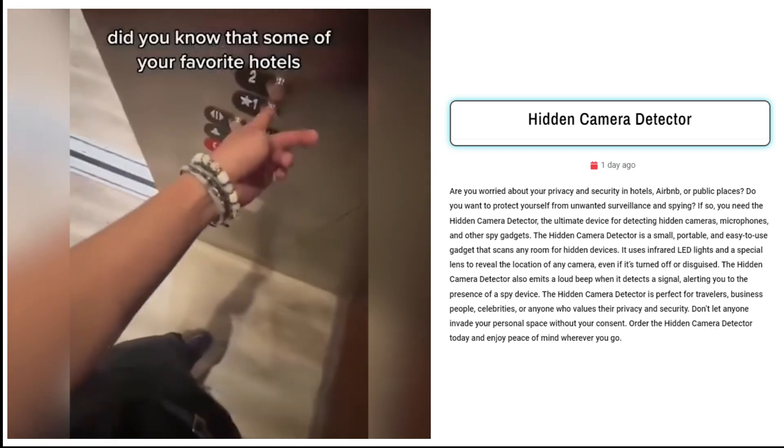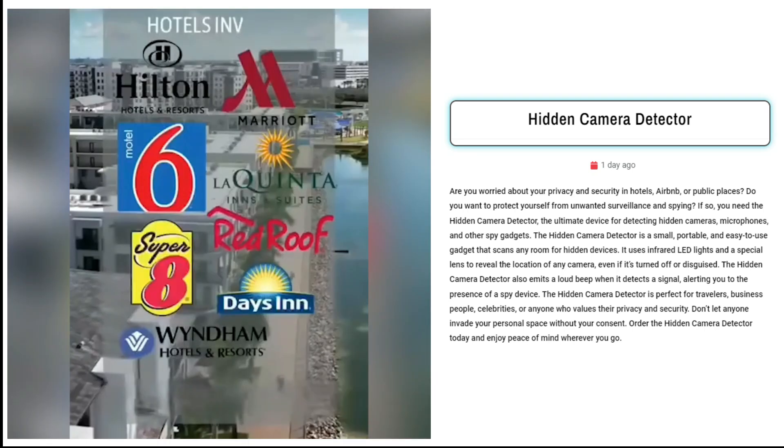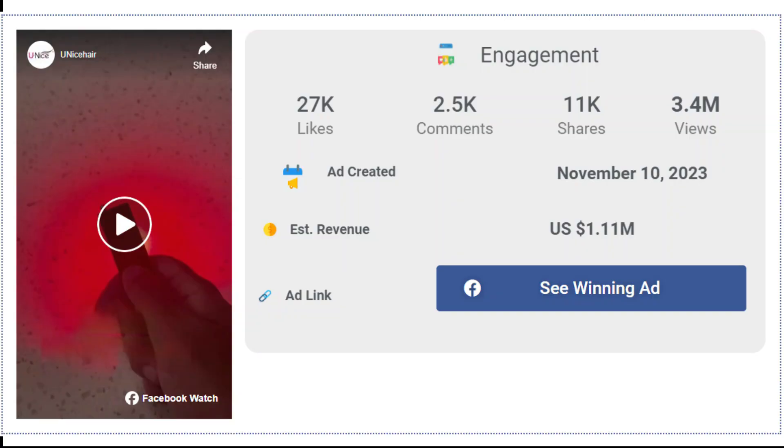Targeted at travelers, business professionals, celebrities, and anyone prioritizing privacy, it emits a loud beep upon detection, providing peace of mind. The Facebook ad has received more than 27,000 likes, 2,500 comments, and 11,000 shares.